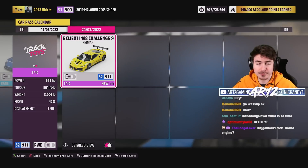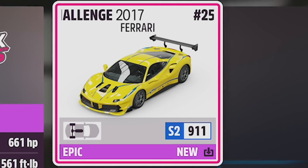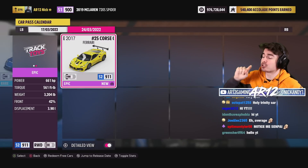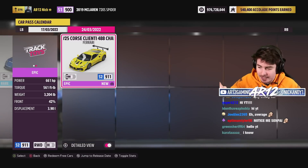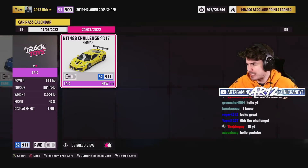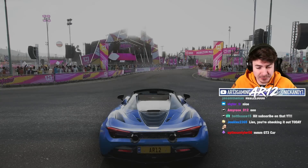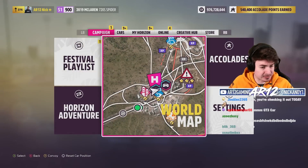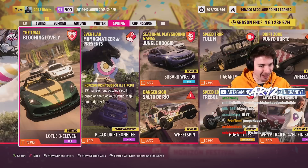The second car we can unlock this week is the Ferrari 488 Challenge car, which we're actually going to be checking out tomorrow. I'm going to be checking out the customization, seeing what it's like to drive. If you want to see that video, make sure you subscribe. Now let's go bang out 20 points in the Spring season and get our Nismo GTR.